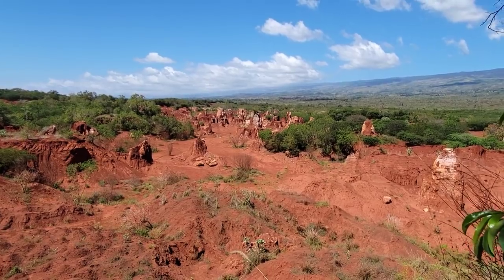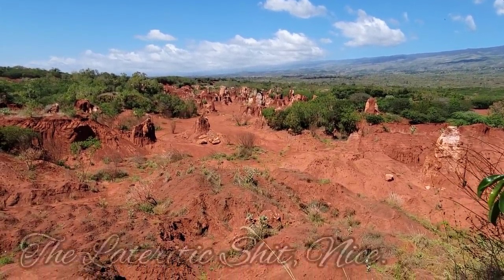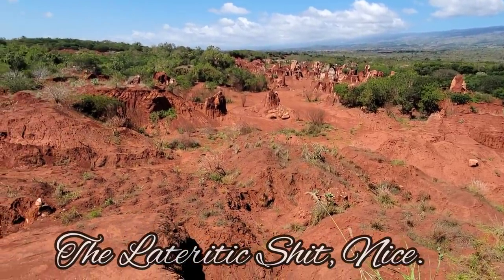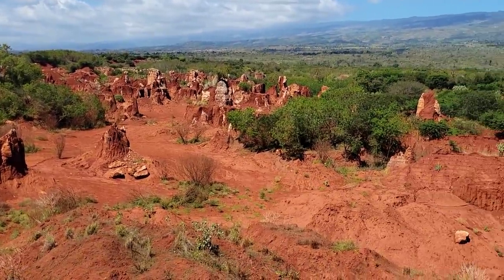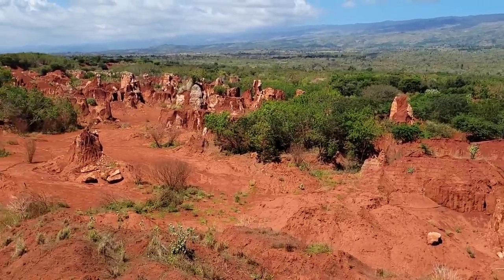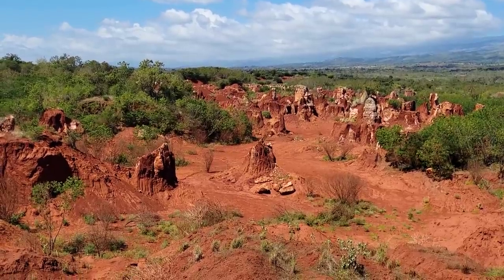In subtropical environments you get the iron-rich oxidizing iron — the lateritic shit. You can see it looks like there might be some limestone in there too — limestone or gypsum. The origin is marine sedimentary.